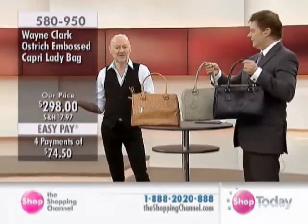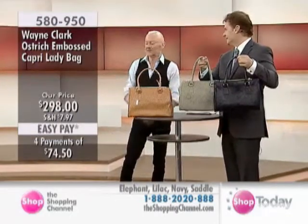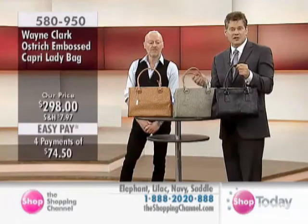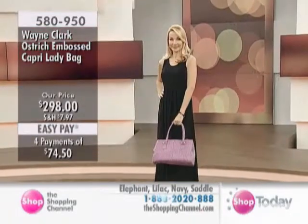It was my favorite because it was so unusual — I just thought it was such a great-looking color. And then to have the wallet. We have the wallet sold separately, which we'll remind you of again in our review of the hour, the recap coming up shortly. But the ostrich-embossed Capri Lady Bag.